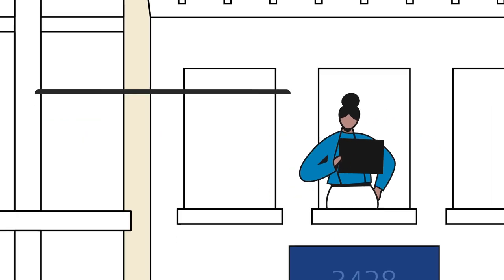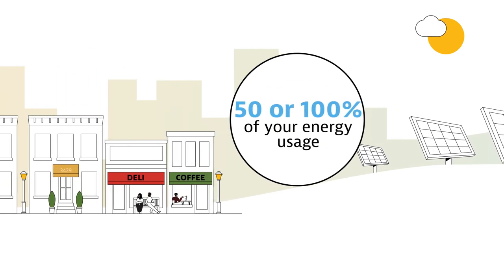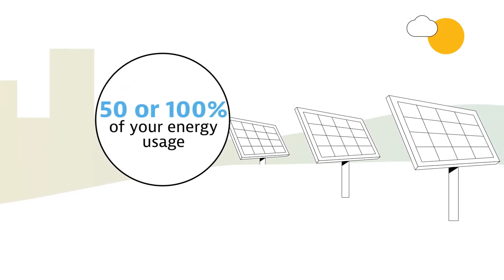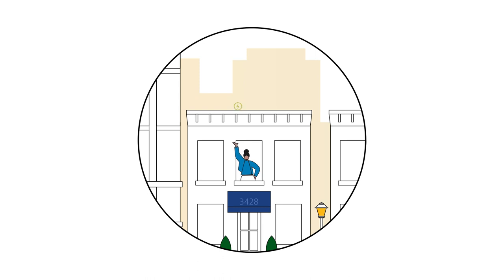How does it work? For an additional charge, Simple Solar lets you match 50% or 100% of your energy usage with Renewable Energy Credits, or RECs, sourced from solar facilities. By purchasing RECs in the Simple Solar program, you are supporting the growth of renewable energy and driving the development of solar projects.